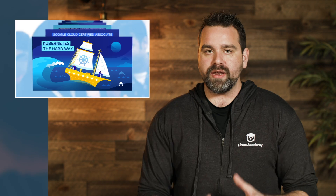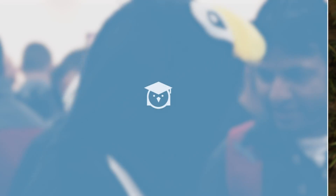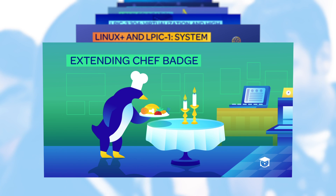In last week's Linux Academy weekly update we talked about our first half of the content launches, so make sure you go check that out to see all the content we launched. Now what I'm going to do is tell you about this week's launches that we already had with our live shows. This week we launched the training prep course for the Extending Chef badge.